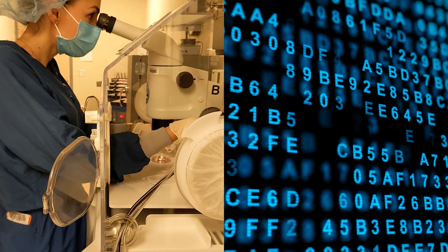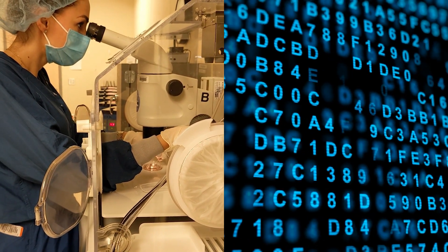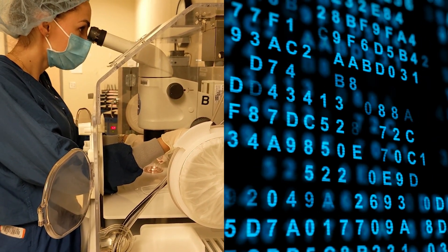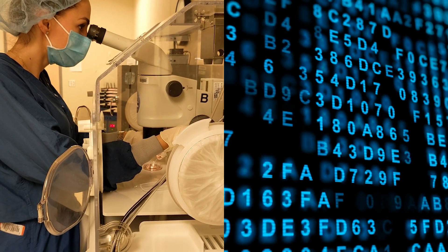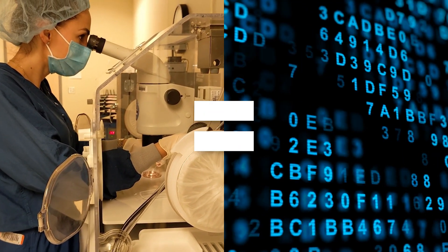There have been scientific comparisons looking at success rates between highly trained embryologists and selecting embryos with artificial intelligence. So far, however, the embryologists have turned out to be just as good as the computers. Another area in IVF where artificial intelligence may be used is in the interpretation of the data produced during embryo testing.